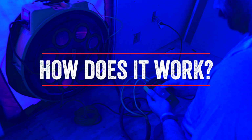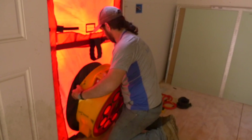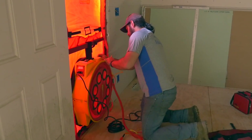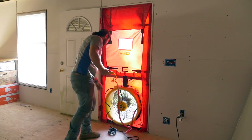So how does a blower door test work? Well what we would do is we would come out and usually on the front door we would put in a big fan essentially, and we would go around the house and shut all the doors and windows. What this does is that fan will pull all the inside air out of the house.